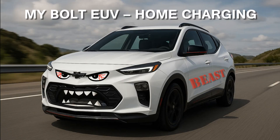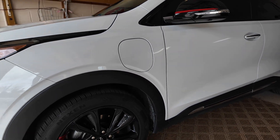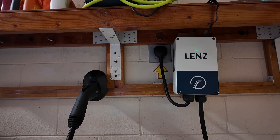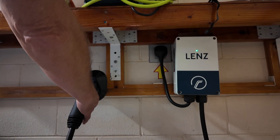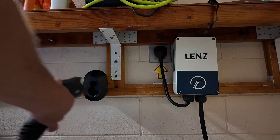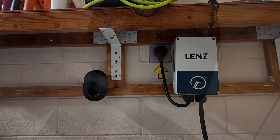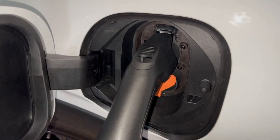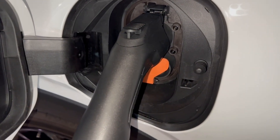Now let's talk home charging. Duke Energy hiked my rates by 40% — from about 10.5 cents per kilowatt hour to over 15 cents per kilowatt hour. With the Bolt getting about 4 miles per kilowatt hour, that's coming out to about 3.5 cents per mile. Gas at $3 a gallon and 25 MPG, you're still paying 12 cents per mile — and that's just for fuel.